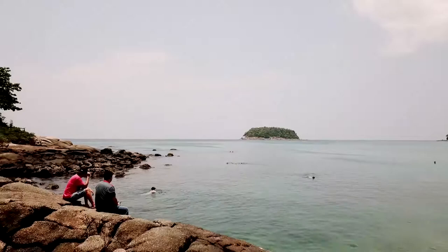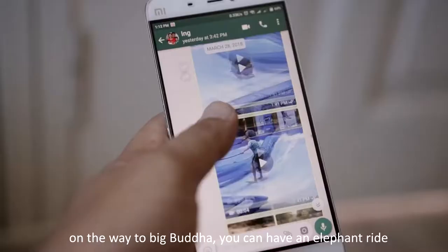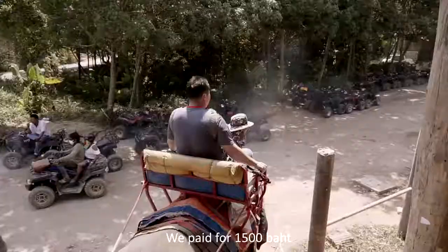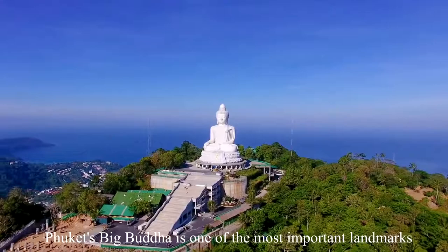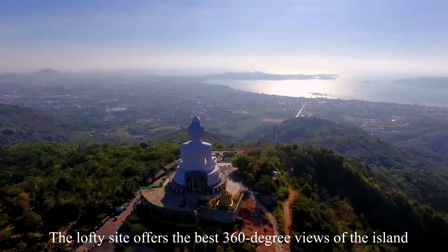After our lunch, we went to Big Buddha. On the way to Big Buddha, we had an elephant ride. We paid 1500 baht, which is around 192 ringgit Malaysia for a 15-minute ride for 3 persons. Phuket's Big Buddha is one of the most important landmarks on the island, and the lofty site offers the best 360-degree views of the island.